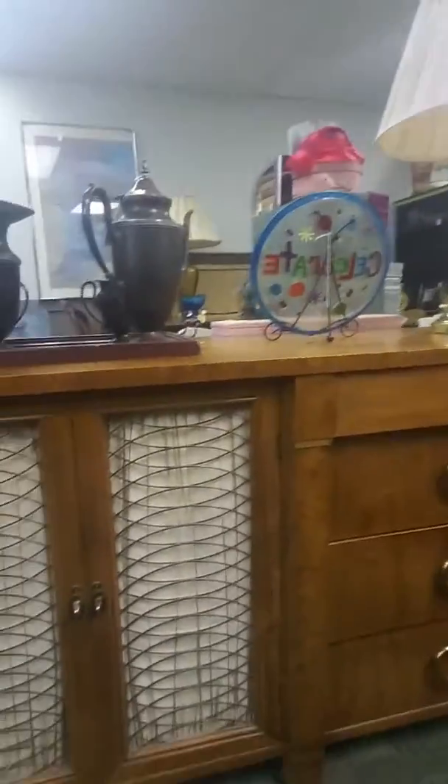Hey everybody, happy Friday the 13th. I wanted to show you a couple of our bigger pieces that I don't feature very often. Here's one of them.